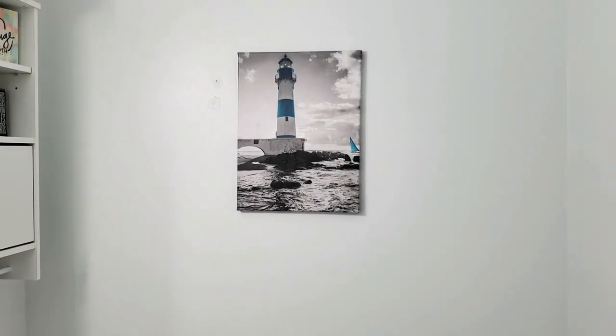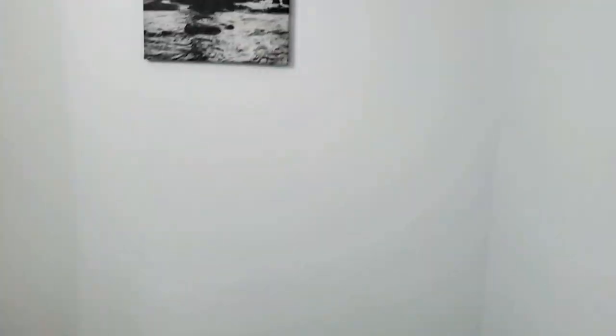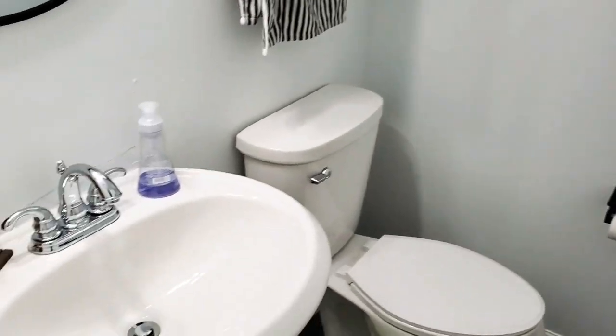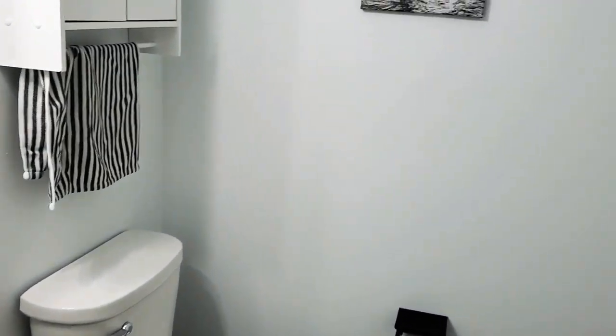How to properly clean your bathroom — these walls are about to get washed down. We're going to do this and I don't have the best angles in here, but we're going to get this handled.